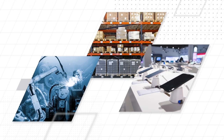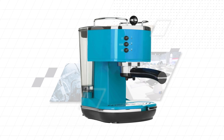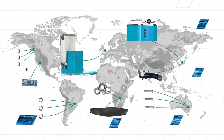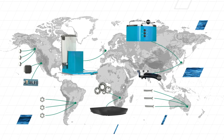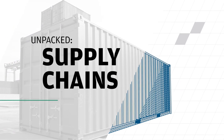A lot happens behind the scenes to place products in consumers' hands. Different parts and components come from all over the world, traveling by air, land, and sea to reach their destinations. The journey starts and ends with supply chains. This is Supply Chains Unpacked.